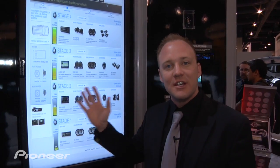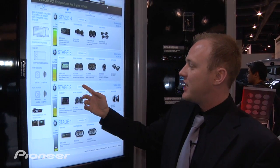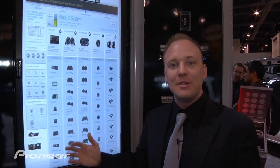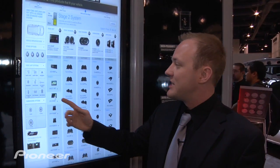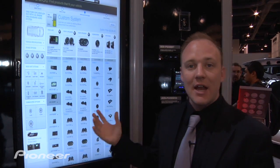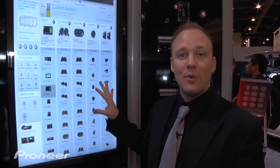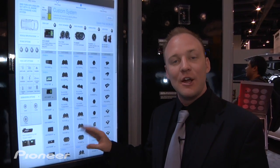Another cool thing is you can customize these systems based upon stage. Say you want to start at a certain stage but want to add features that take you above that level — you simply tap a product, add it to your system. Maybe you want to add another set of subwoofers or another amplifier — you can do all of that right here on the new advanced FitGuide. From there you can print out your system and take it to your local authorized Pioneer dealer to consult on what options work best for you.